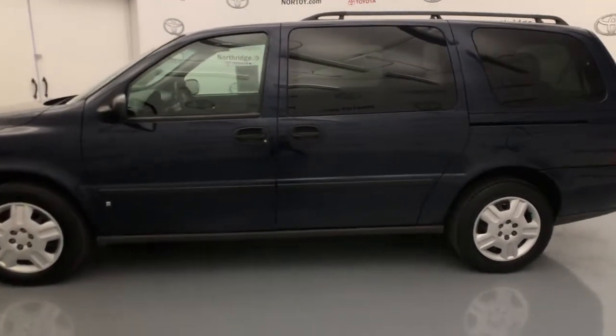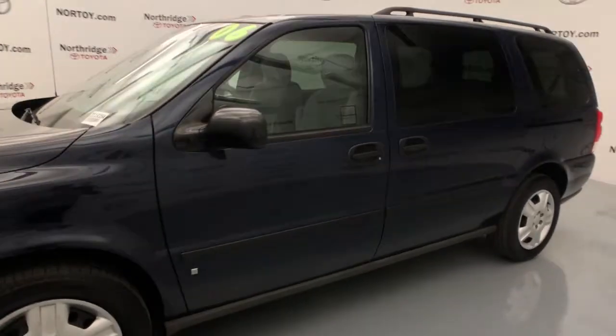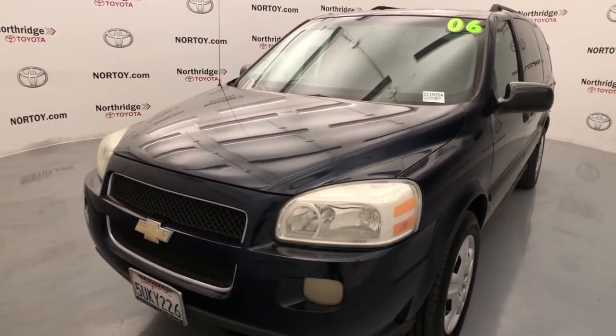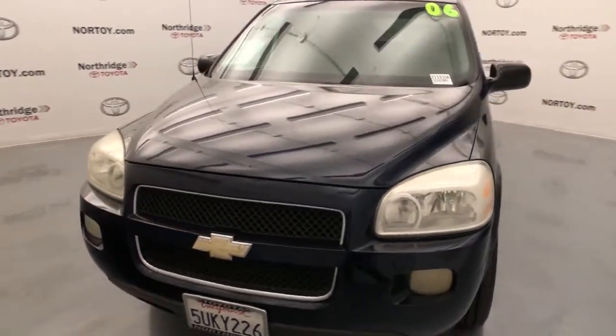Feel relaxed when you're at the wheel of this well-designed Uplander. Treat yourself to a test drive today. Our staff will toss you the keys and give you an outstanding customer experience.